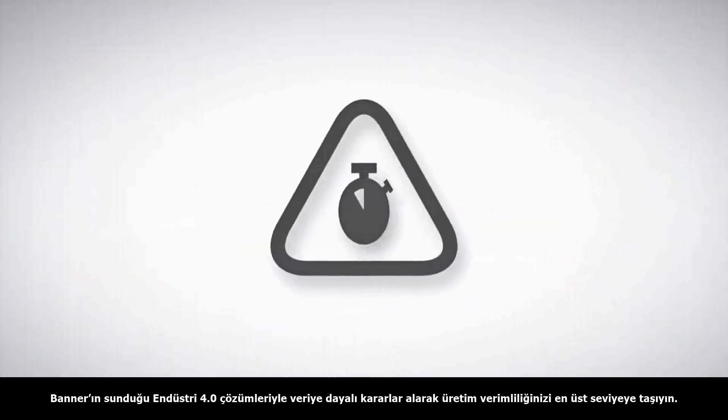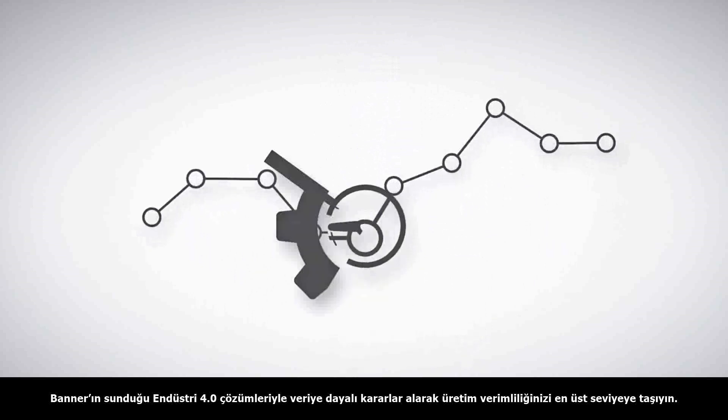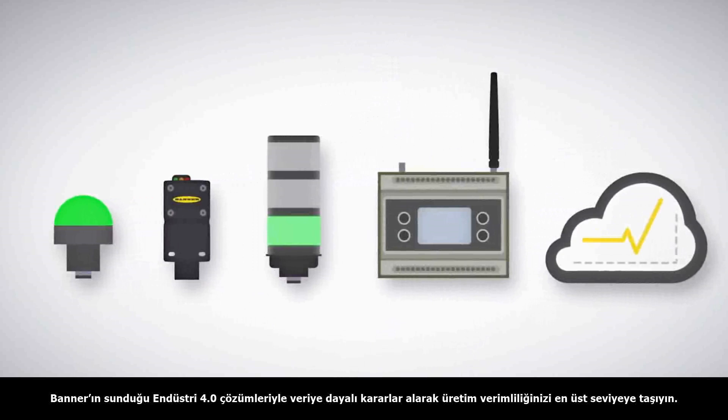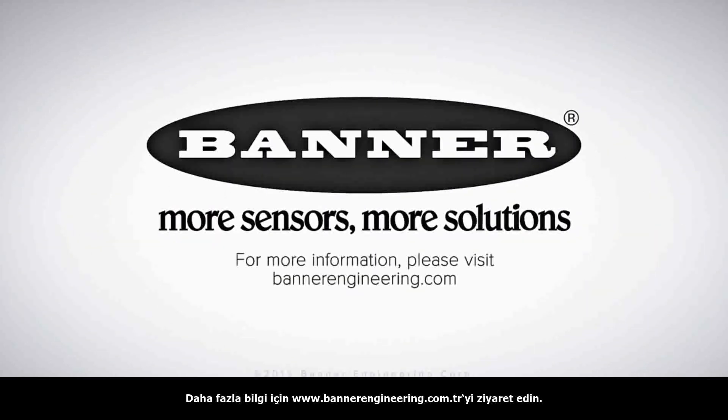Solve real-time challenges on your factory floor, make better data-driven decisions, and increase your overall efficiency with end-to-end IIoT solutions from Banner Engineering. Learn more about IIoT solutions at BannerEngineering.com.